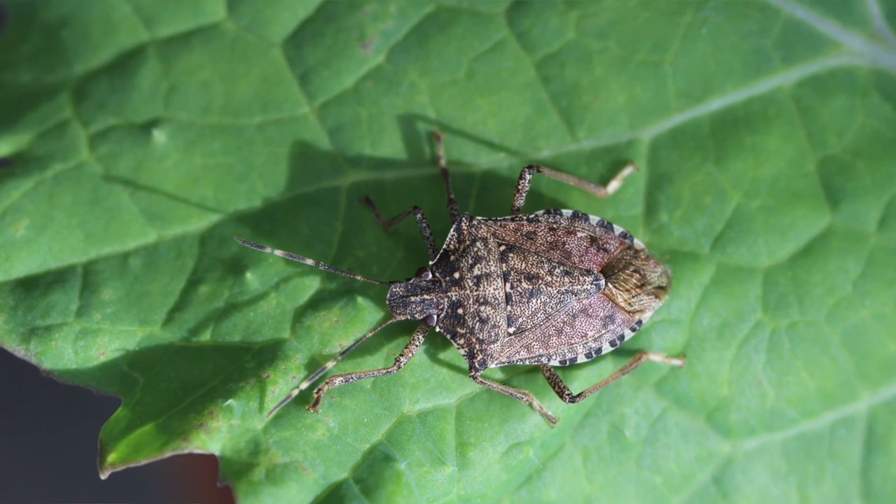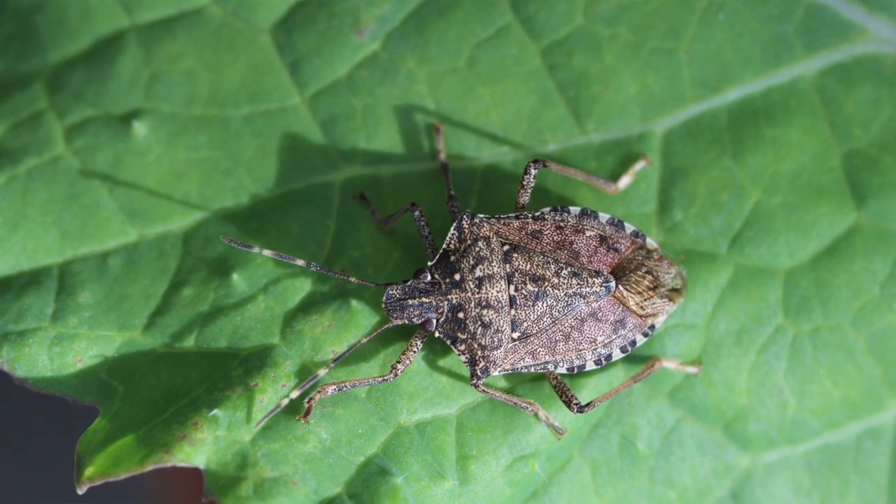It is an invasive pest that comes from Asia and it first showed up in Pennsylvania in around 2001. We first found it in Ohio late in 2007 and it is known for causing a tremendous amount of damage to a wide variety of crops.